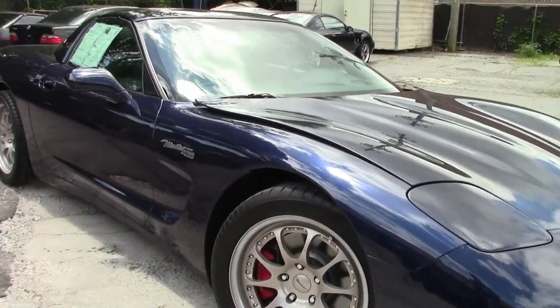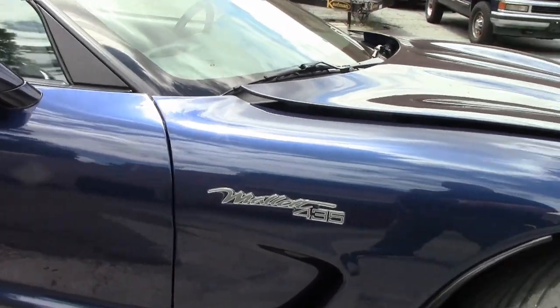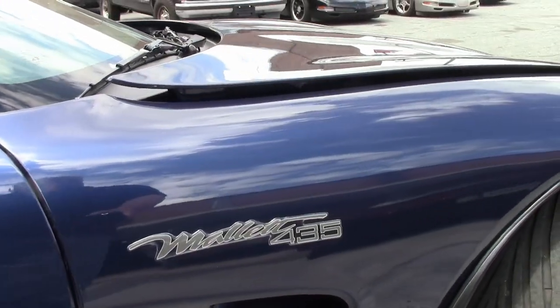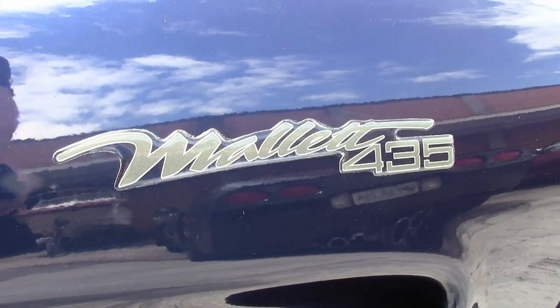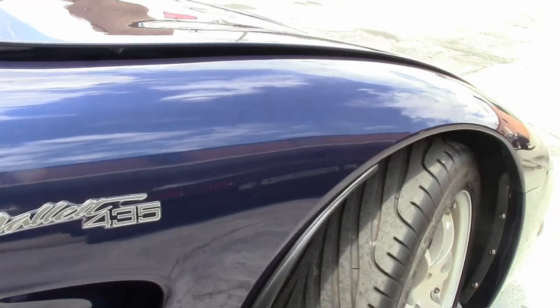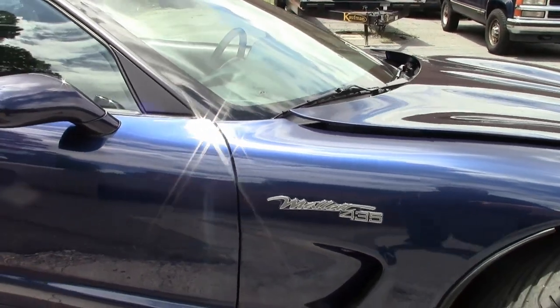Carbon fiber fuel rail covers, Penske Mallet double adjustable shocks, competition tubular front sway bar, Mallet custom forged 17-inch wheels, billet aluminum shift lever, high performance brake pads, Mallet 435 emblems, and Mallet chassis number assignment.